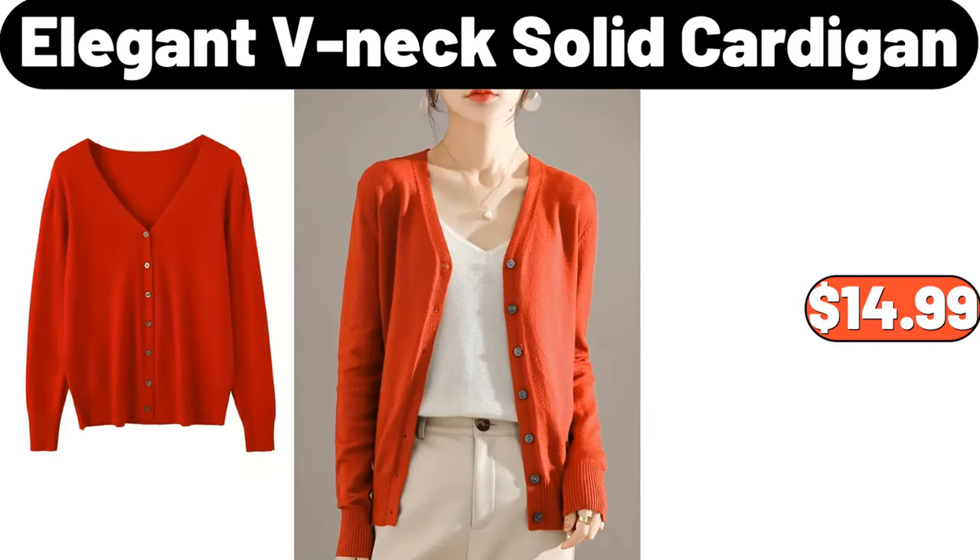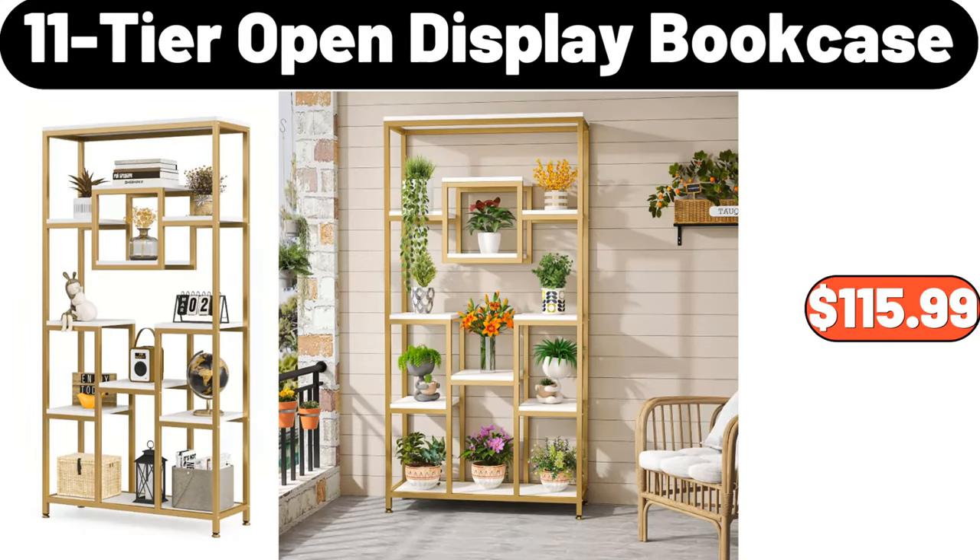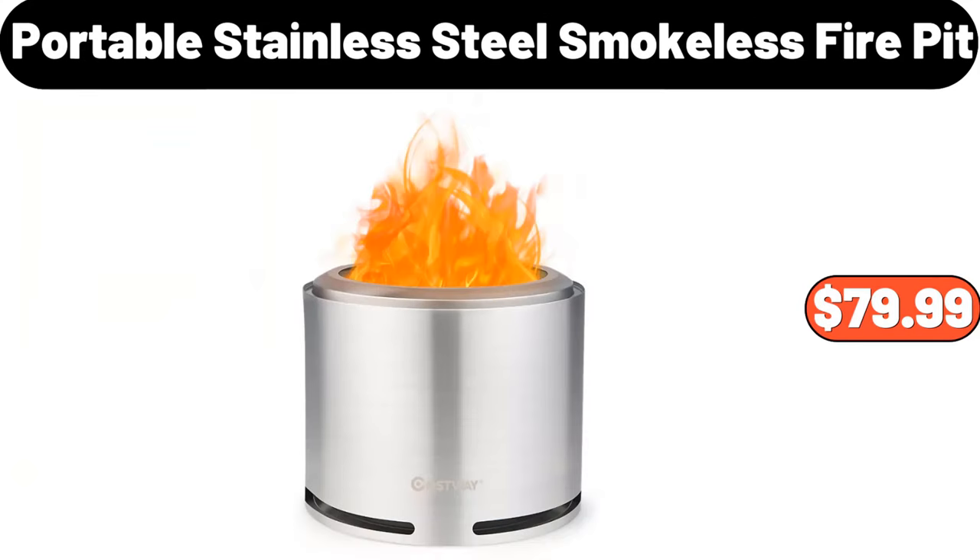Elegant V-Neck Solid Cardigan, $14.99. 11-Tier Open Display Bookcase, $115.99. Portable Stainless Steel Smokeless Fire Pit, $79.99.